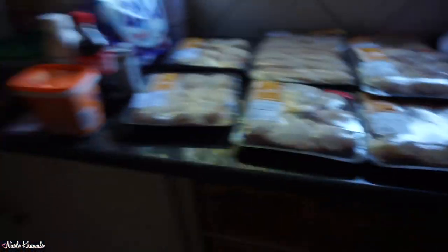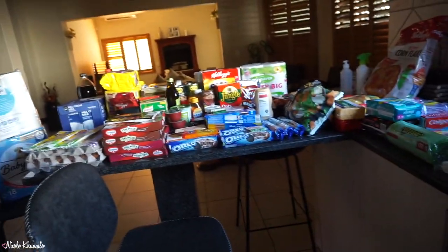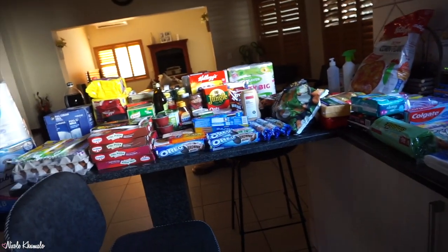That is everything we got! It feels like a lot but we have quite a bit left over from last month — it was a good spree overall. I have to sanitize all this and then pack it away. I really hope you guys enjoyed this grocery haul — if you did please give it a thumbs up, make sure to subscribe, and check me out on Instagram and Facebook. Hope you enjoyed and I'll see you guys in the next one!